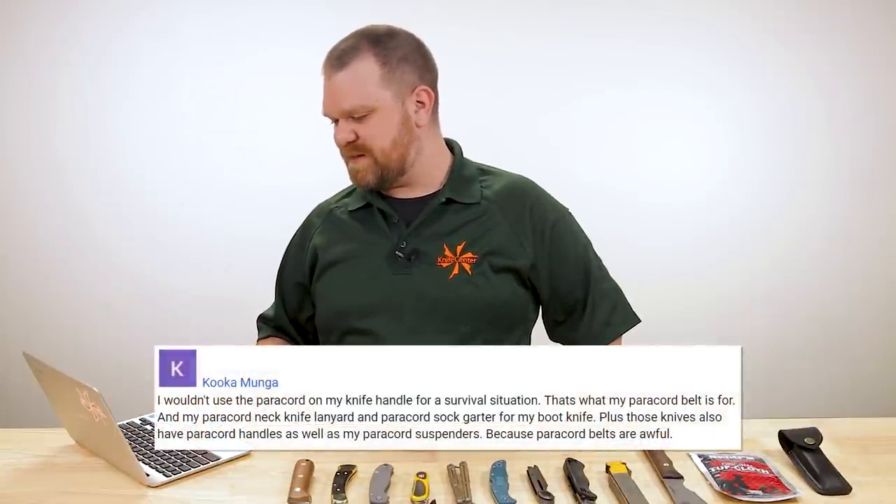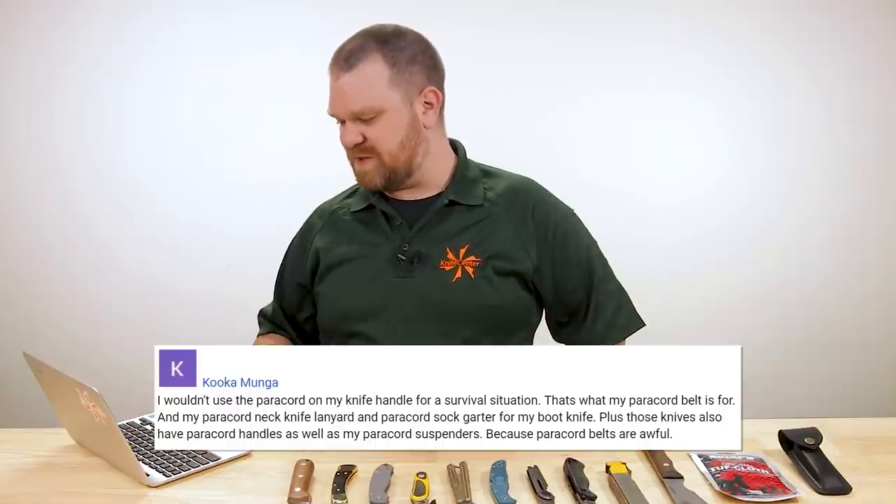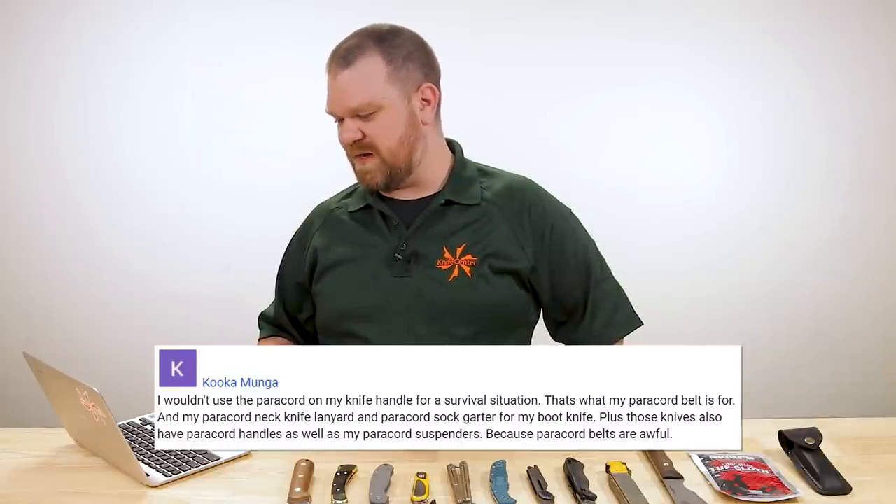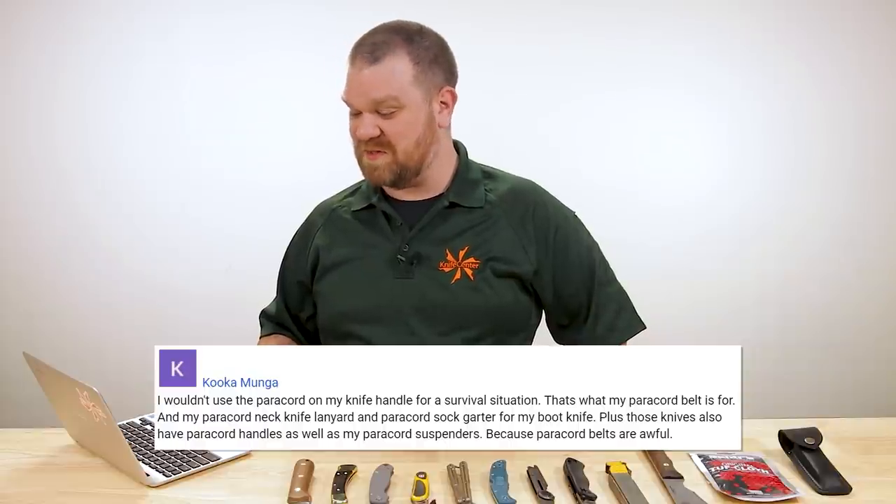Which brings us to our final comment — our most serious question of the day — from Cucamonga: 'I wouldn't use the paracord on my knife handle for a survival situation. That's what my paracord belt is for. And my paracord neck-knife lanyard and paracord sock garter for my boot knife. Plus those knives also have paracord handles, as well as my paracord suspenders — because paracord belts are awful.' It's not a question, but I love this comment so much. He's making fun of all of us and the EDC lifestyle, turning it around at the end with the belt. He's got three knives mentioned — sounds reasonable.